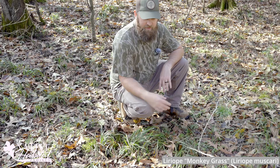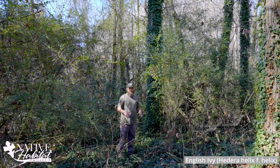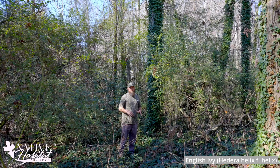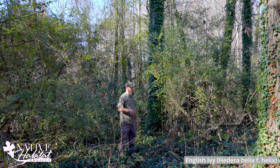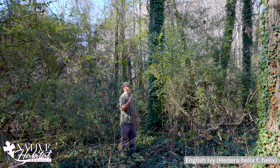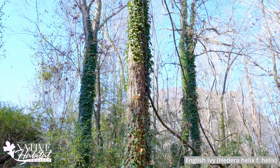This is English ivy — one that stays green in the winter and is still being sold in stores right now in garden centers. It'll kill mature trees and also serve as a ground cover. This stuff is nasty — it's a really bad one.